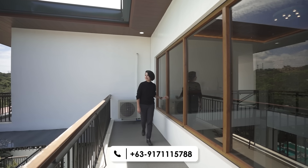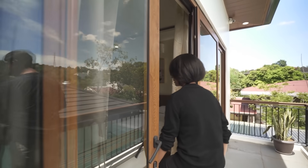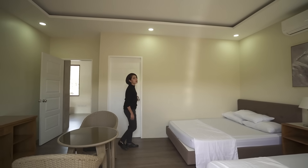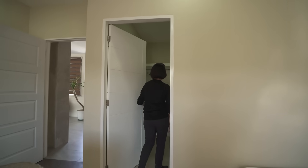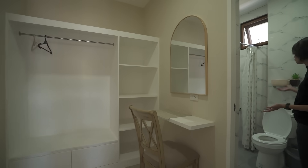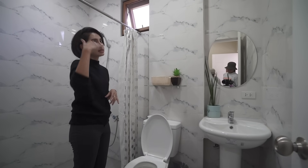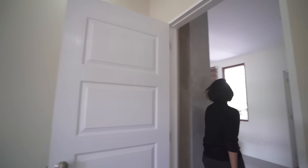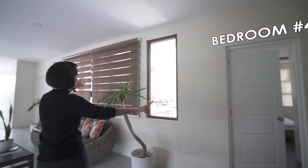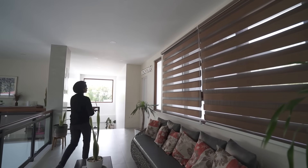Of course every bedroom has an ensuite toilet and bath. This one also has a walk-in closet with a vanity, and the actual toilet and bath has a sink, toilet, and shower space. Take note that even the toilet and bath has a high ceiling. That covers the second floor — there are still two more doors for a total of five bedrooms — but let's head downstairs for the recap.